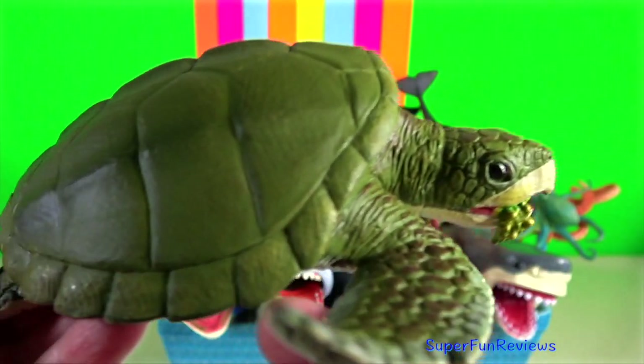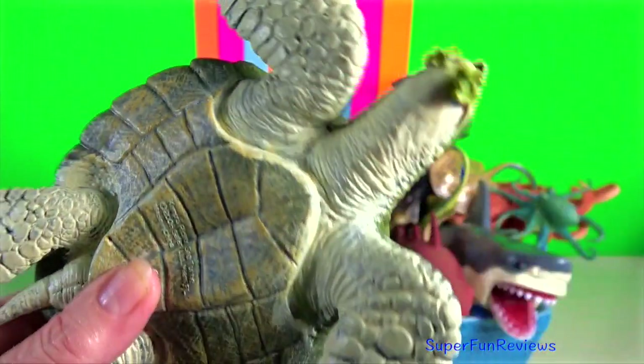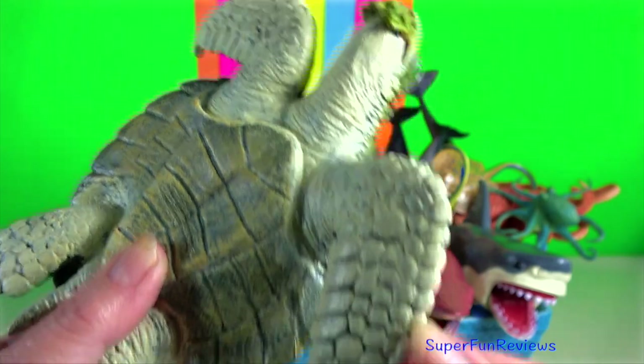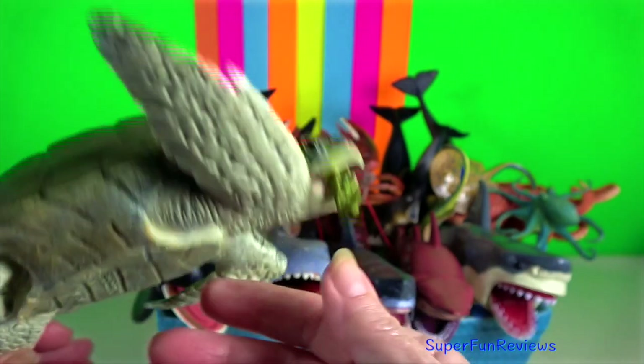Kemp's ridley sea turtle. Kemp's ridley sea turtle is the rarest species and the world's most endangered species of sea turtle. It is also the smallest sea turtle, measuring up to 70 centimetres.